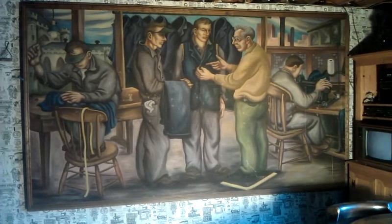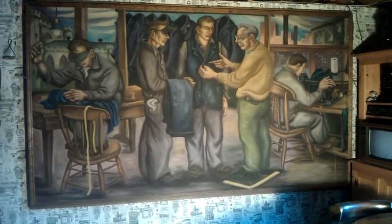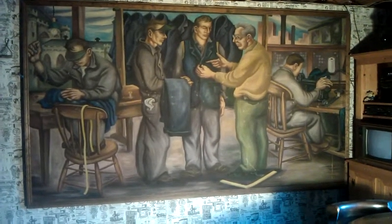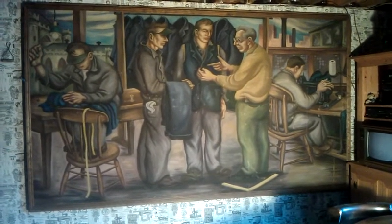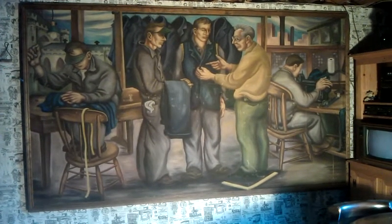The mural has been hung in a frame since 1978. It measures 118 by 72 inches. It depicts the tailor shop, or clothing factory, and hung in the office of the clothing factory. The office was shared by the tailor instructor and the art teacher.